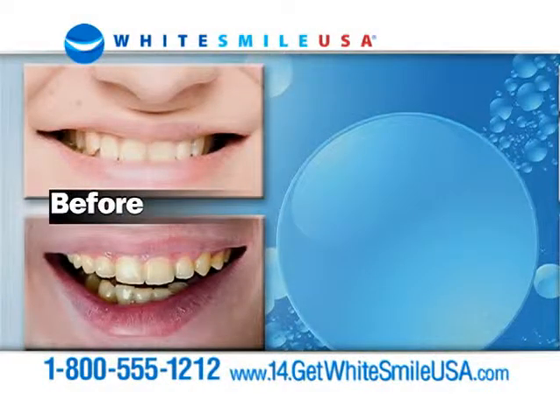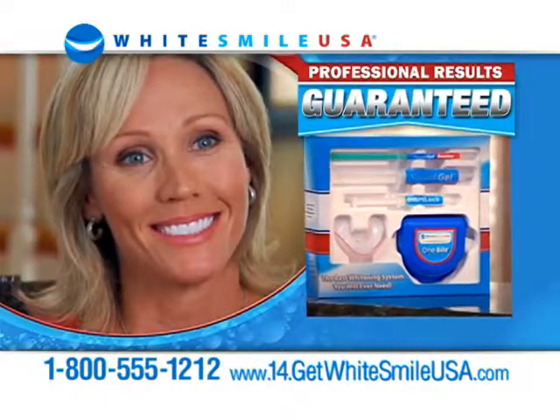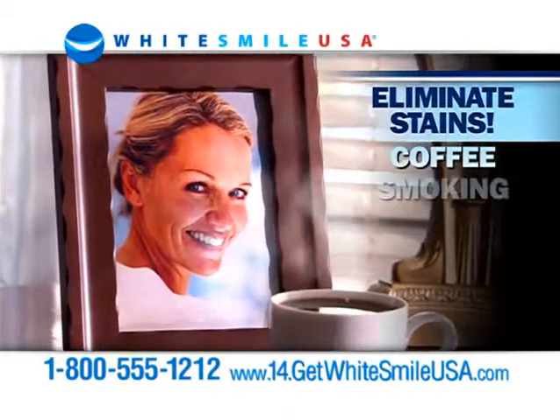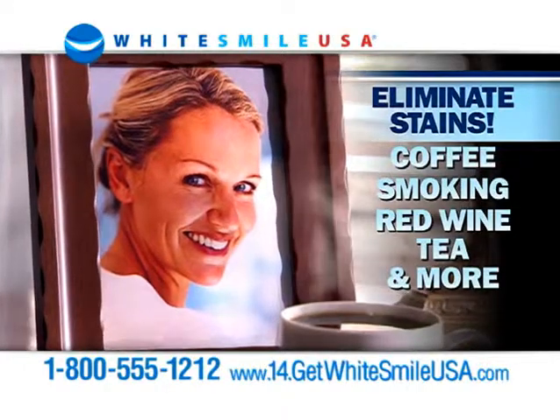Before applying Whitesmile USA — results after just one week. Whitesmile USA guarantees their professional quality system is the fastest and healthiest way to eliminate unattractive stains from coffee, smoking, red wine, tea, even stains built up over a lifetime.